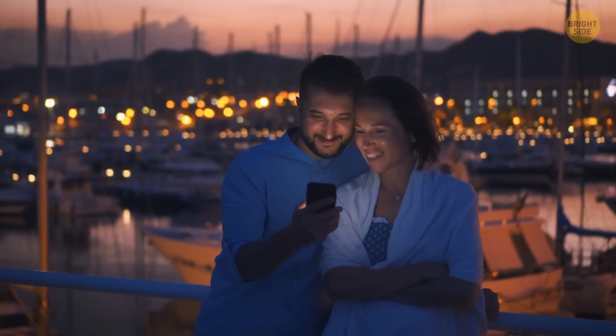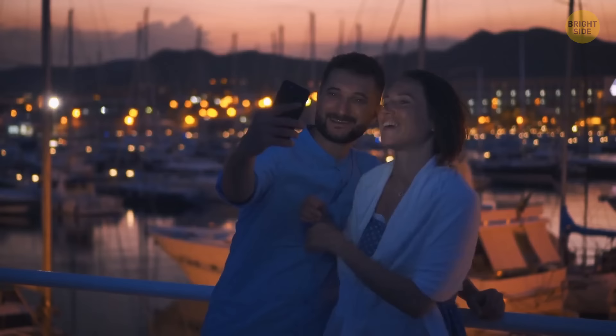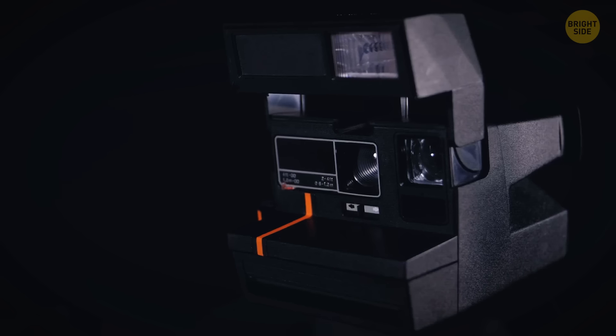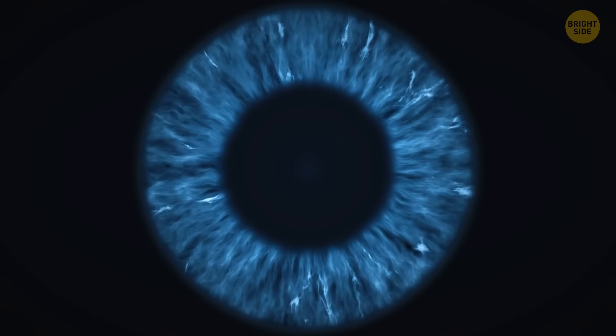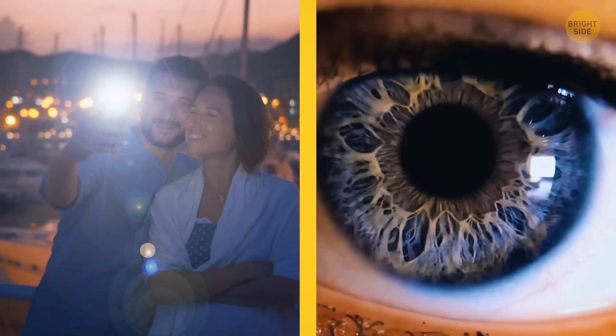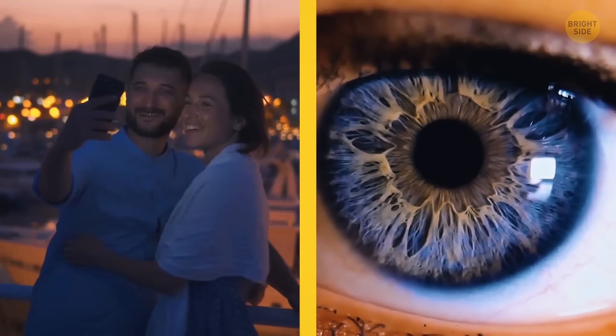When taking photos in the dark with a flash, your smartphone flashes several times before making the actual shot. In old cameras that flashed only once, pupils were large in the dark and reflected the flash, causing the red-eye effect. With smartphones, the first short flash makes the pupils contract, and only then does the device take the shot — so you don't end up looking like a horror movie creature.